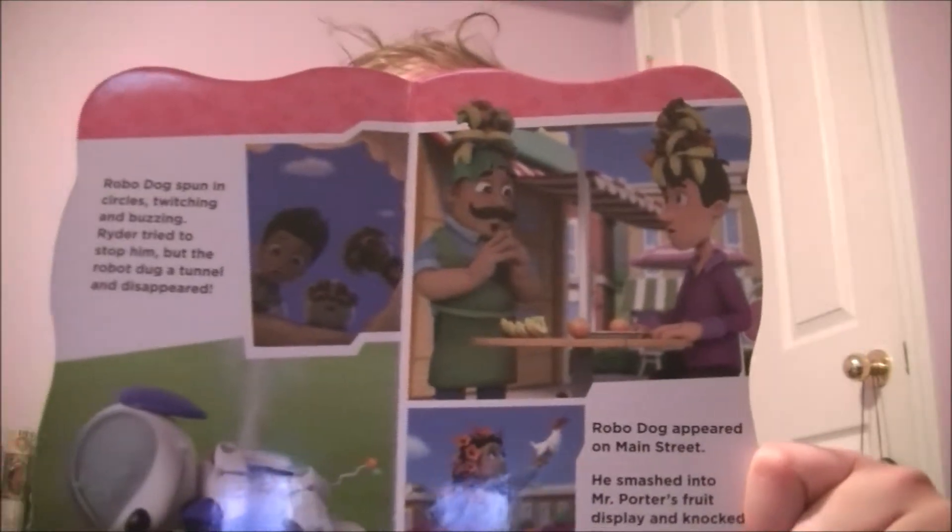RoboDog spun in circles, twitching and buzzing. Ryder tried to stop him, but RoboDog dug a tunnel and disappeared. RoboDog appeared on Main Street. He smashed into Mr. Potter's fruit display and knocked fruit all the way into the flowers.